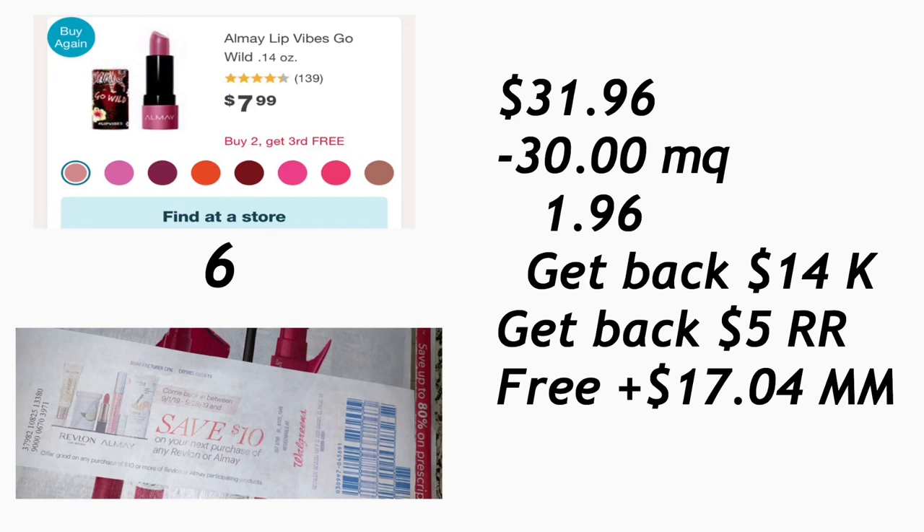Esta compra solamente la puede realizar si tiene los cupones en papel de $10. Eso es todo por este video — solo les quise dar unas opciones para usar esos cupones. Gracias por ver, no se les olvide darle me gusta a este video y los veré en mi próximo video. ¡Adiós!